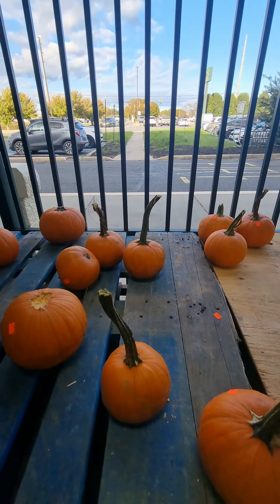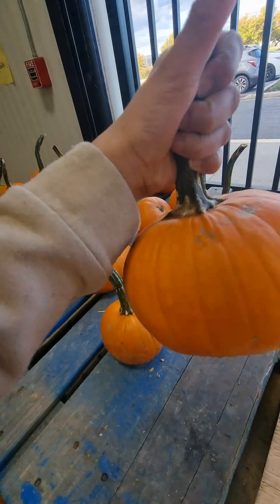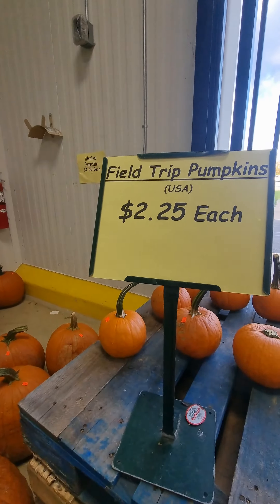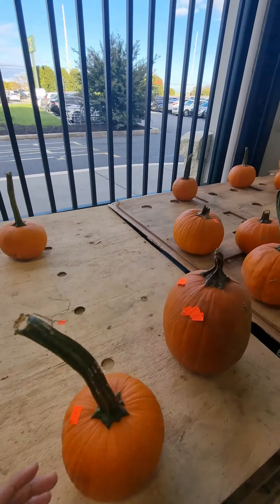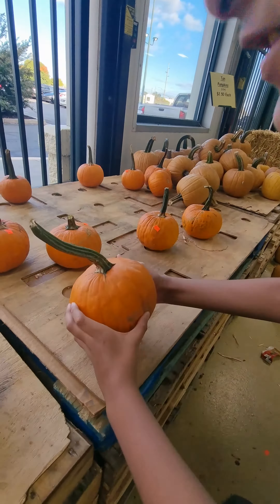Today we are at the pumpkin field at a produce junction. These are tiny pumpkins and each are $2.25. I'm here with my brother too. We have all these small little pumpkins.